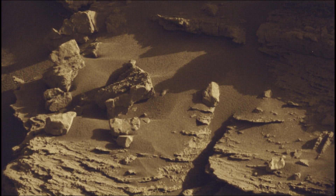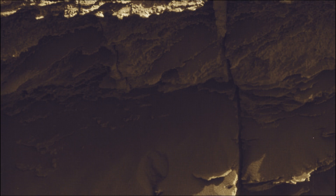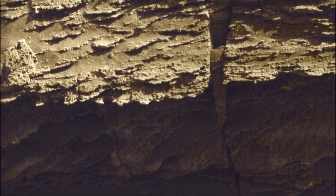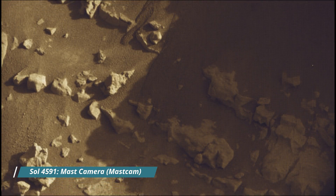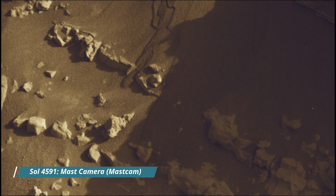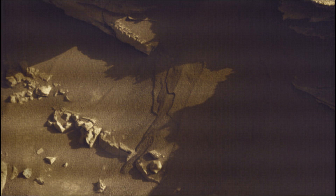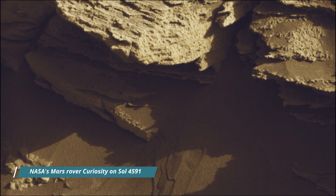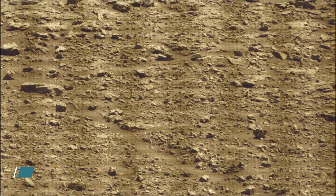NASA's Jet Propulsion Laboratory, which is managed for the agency by Caltech in Pasadena, California, built and manages operations of the Perseverance rover and Curiosity Mars rover. All image credits go to NASA, JPL, Caltech, and MSSS. Curiosity Mars rover captured most of these images on Sol 4591, on 6th July 2025.